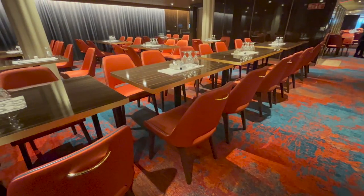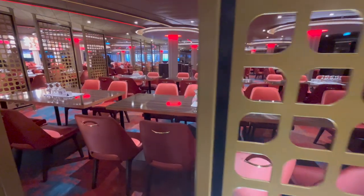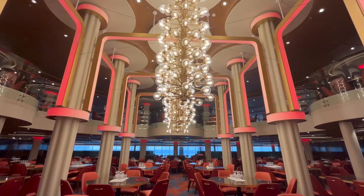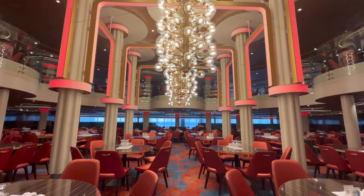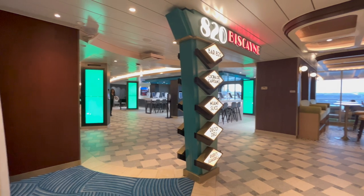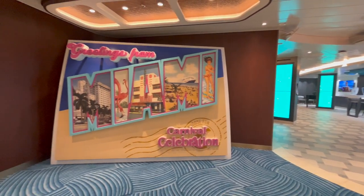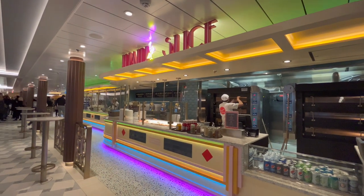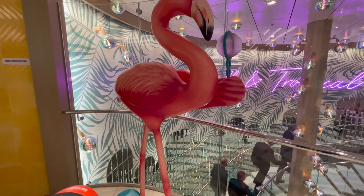The Festivale restaurant is the larger of the two dining rooms on board, spanning decks six and seven, and is named after the third ship in the Carnival fleet with a distinctive 70s retro vibe in keeping with the Festivale ship. On to the 820 Biscayne zone on Carnival Celebration — this zone is named after the address of the original headquarters of Carnival Cruises in Miami. There are no original pieces from older ships here, but it's a cool tribute to the origins of the cruise line.